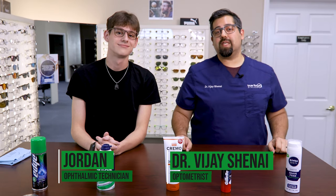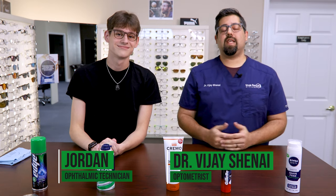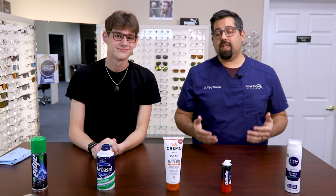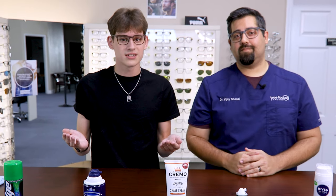Hey everyone, I'm Dr. Chenna from True Focus Eye Care and this is Jordan. He's one of our ophthalmic technicians at True Focus and he's going to help me test these products out. Today we're going to try five different shaving creams to see which DIY hack is best, which one is the most efficient, and what the cost is relative to that. Hopefully it should be fun. So let's focus on shaving cream.